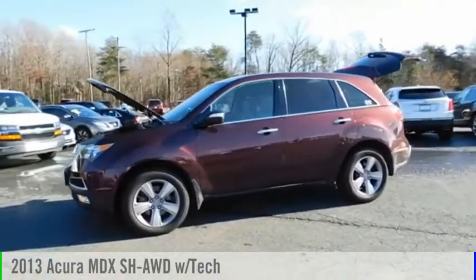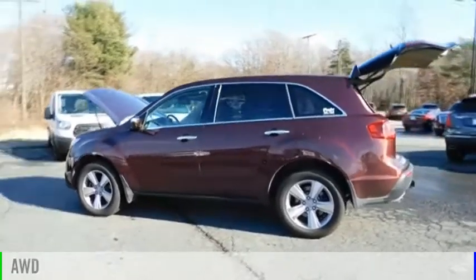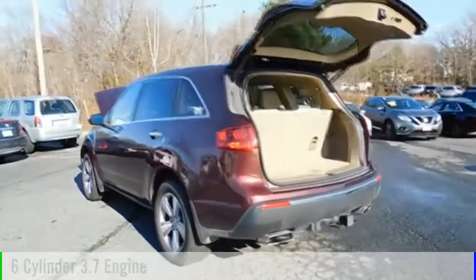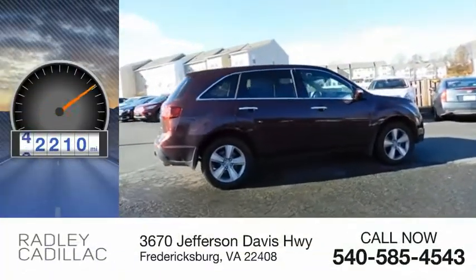Come test drive the 2013 MDX. This vehicle is powered by an all-wheel drive, 6-cylinder, 3.7-liter engine and comes with an automatic transmission. This vehicle has less than 85,000 miles.